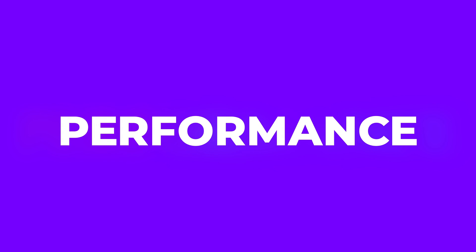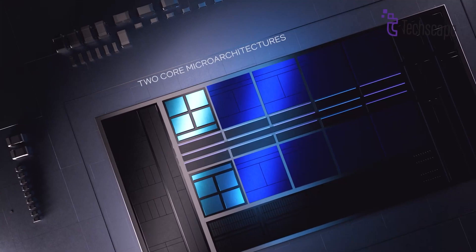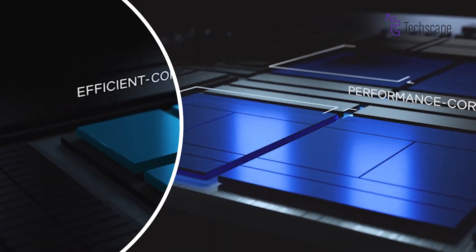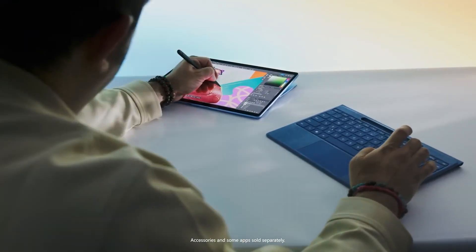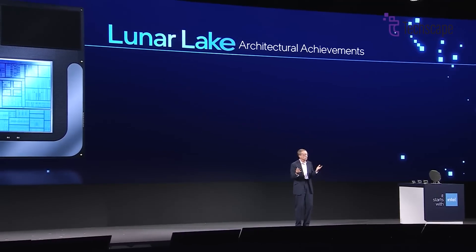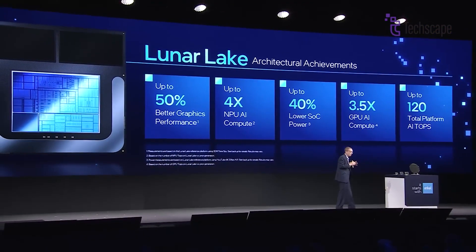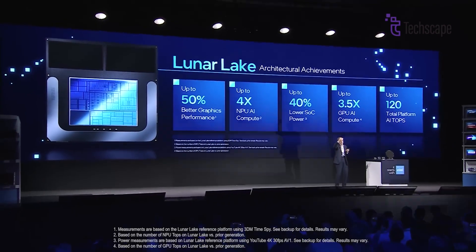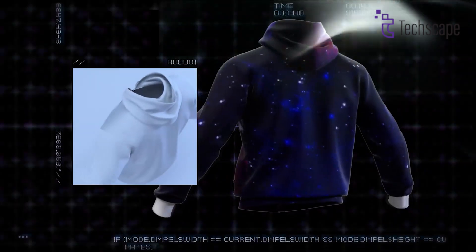The Lunar Lake sets a new benchmark for mobile computing performance and efficiency. At its core, the architecture boasts redesigned efficient cores known as E-cores and performance cores known as P-cores, delivering unprecedented x86 efficiency. The standout GPU promises over 50% boost in gaming performance and 3.5 times the AI output compared to its predecessor, achieving an impressive 60-plus tera operations per second, or TOPS.